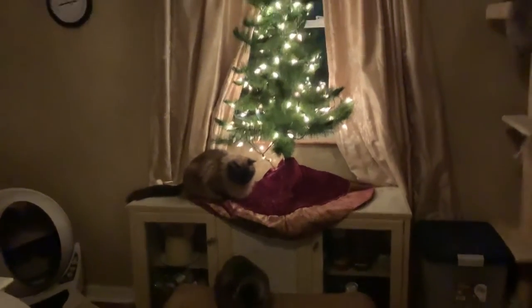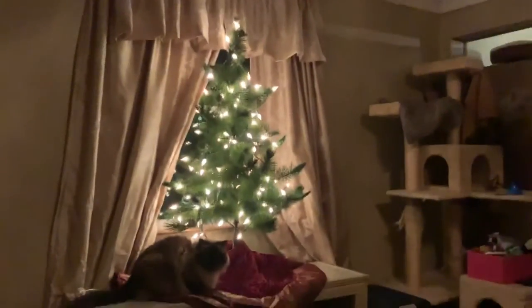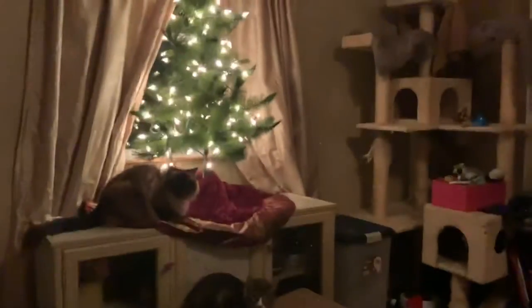Hey pet lovers, we have our other Christmas tree up. This was my grandfather's Christmas tree — my grandfather passed away when I was 16 and I am 38, so it's a very old, sentimental tree.